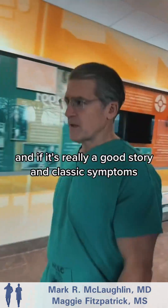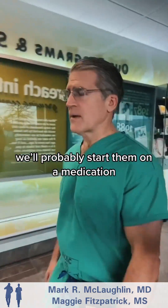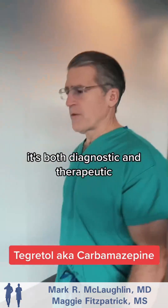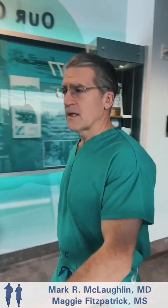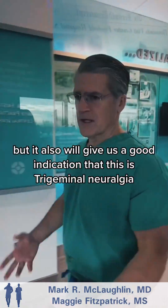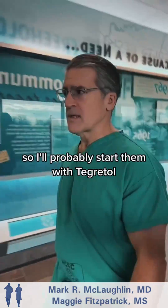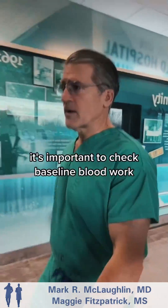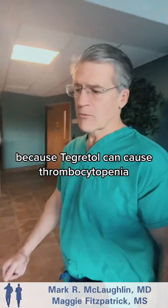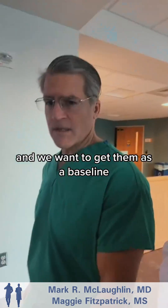If it's really a good story and classic symptoms, we'll probably start them on a medication. Tegretol is usually a great one to start with — it's both diagnostic and therapeutic. It not only will quell the pain, but it also will give us a good indication that this is trigeminal neuralgia. It's important to remember to check baseline blood work because Tegretol can cause thrombocytopenia and it can elevate liver function tests.